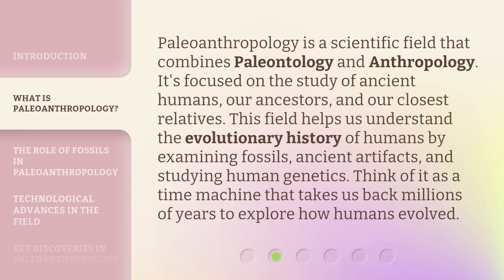Paleoanthropology is a scientific field that combines paleontology and anthropology. It's focused on the study of ancient humans, our ancestors, and our closest relatives. This field helps us understand the evolutionary history of humans by examining fossils, ancient artifacts, and studying human genetics. Think of it as a time machine that takes us back millions of years to explore how humans evolved.